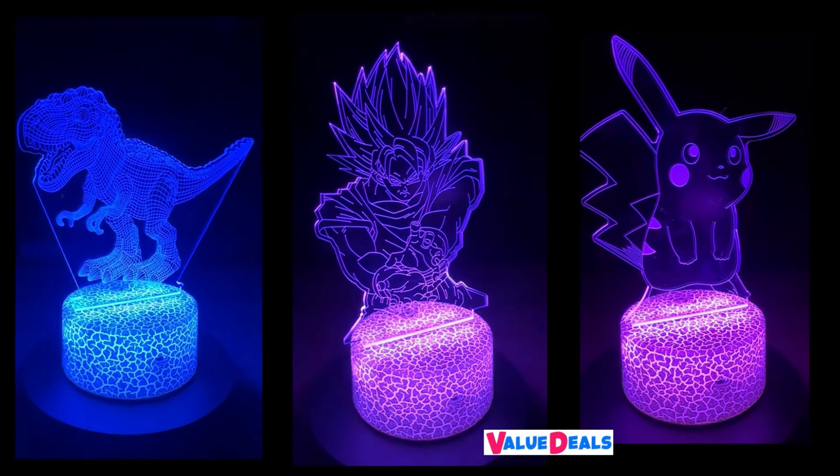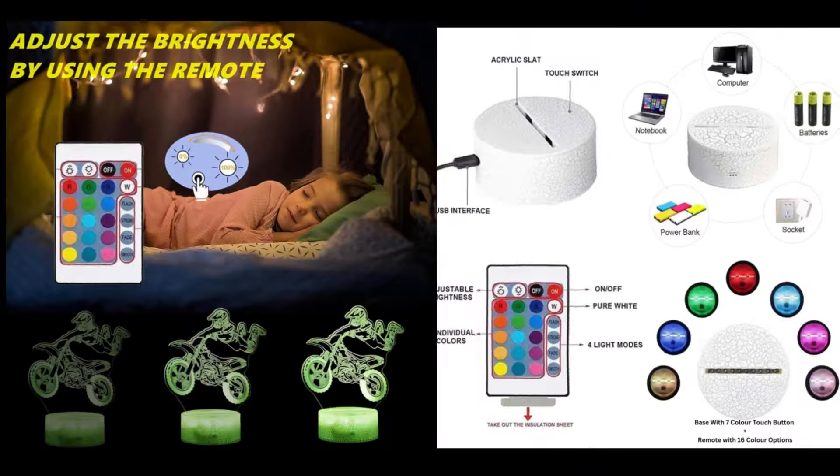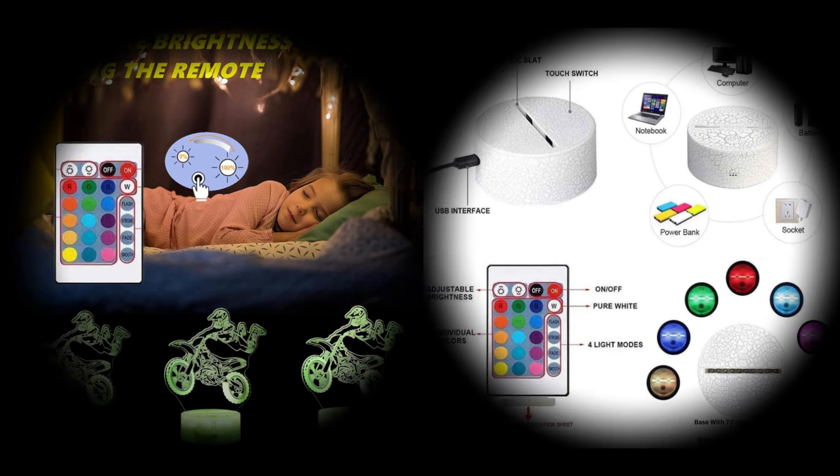Enhance your space with this high quality innovative night lamp. Buy now for a restful night's sleep and satisfaction guaranteed.